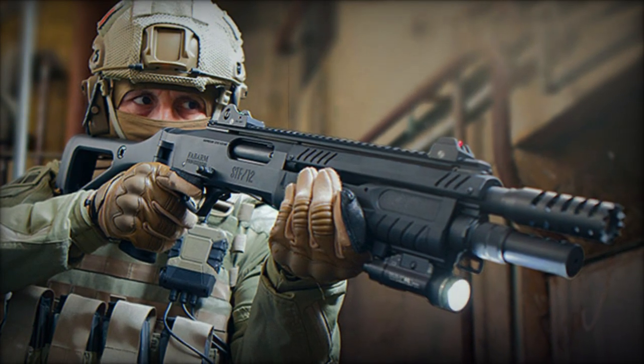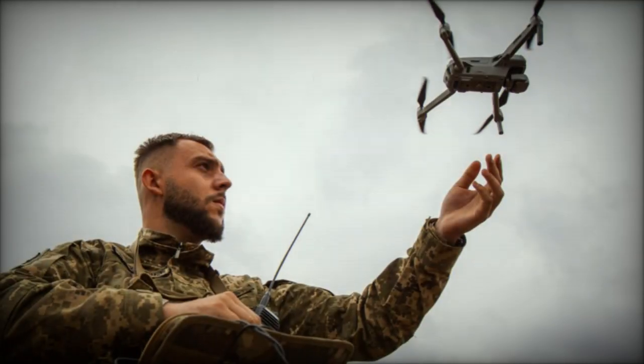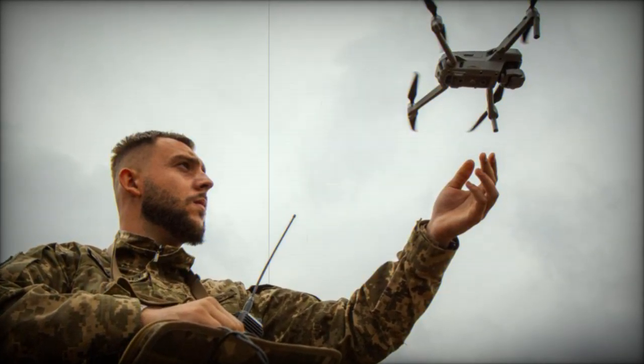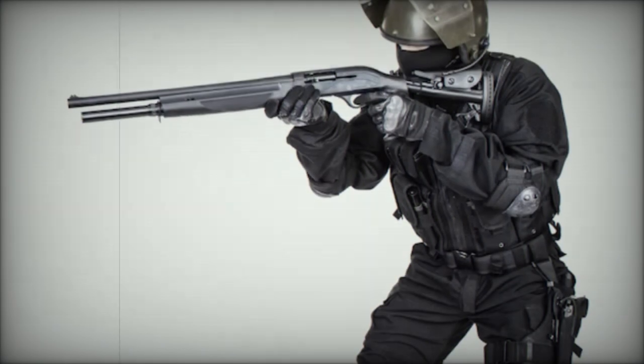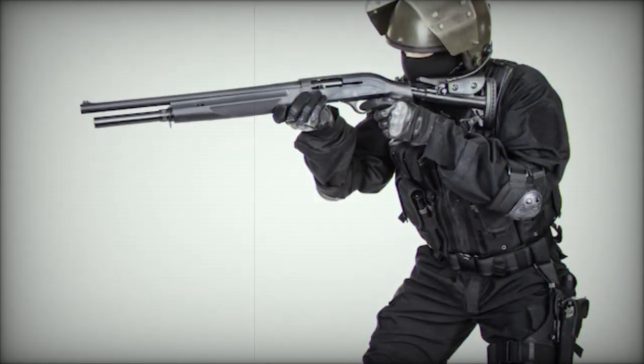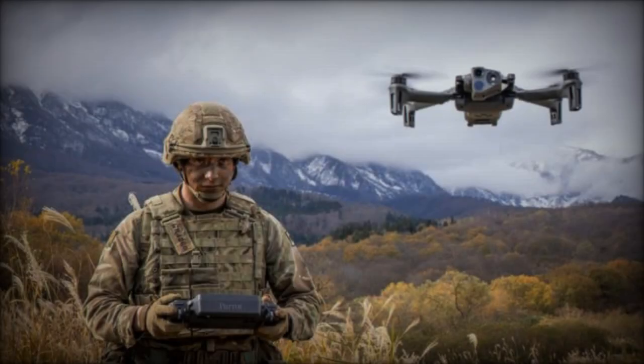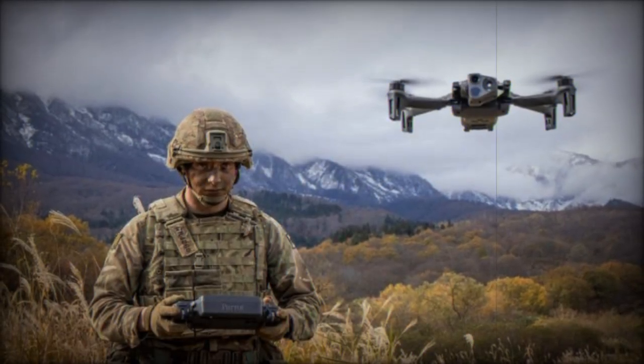However, shotguns have limitations, including range restrictions and the necessity for visual contact with the target. They may be less effective against high-flying or stealthy drones equipped with advanced capabilities. Safety and collateral damage considerations are also pertinent, especially in populated areas or near sensitive installations.